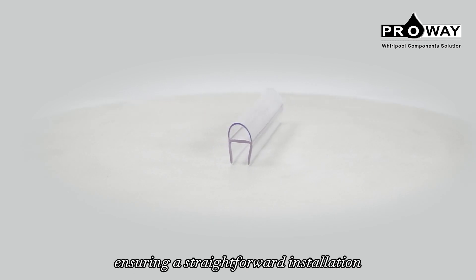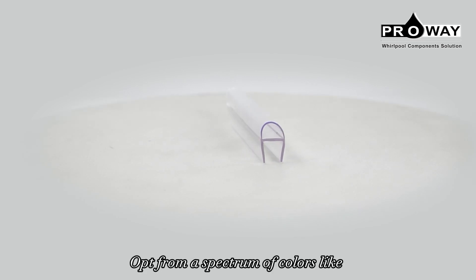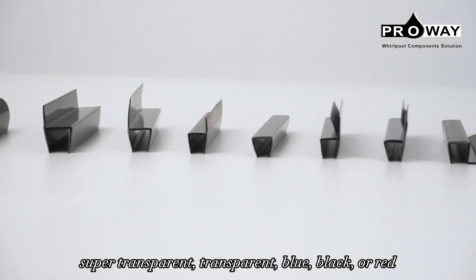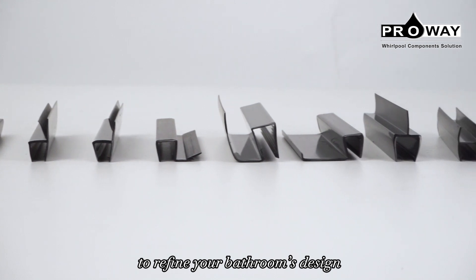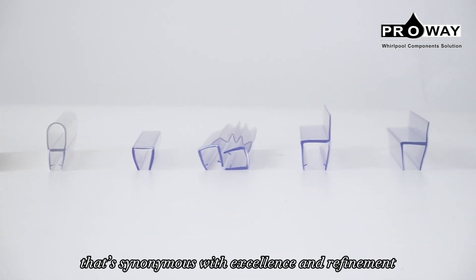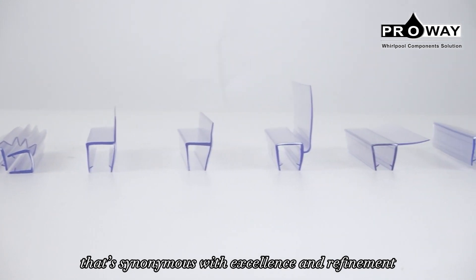Ensuring a straightforward installation, opt from a spectrum of colors like super transparent, transparent, blue, black, or red to refine your bathroom's design. With Proway, revel in a shower door seal that's synonymous with excellence and refinement.